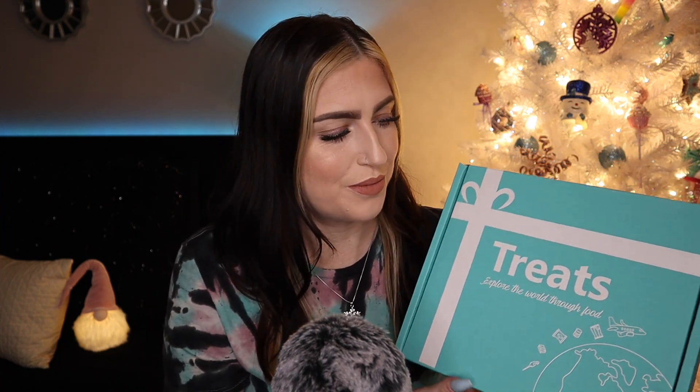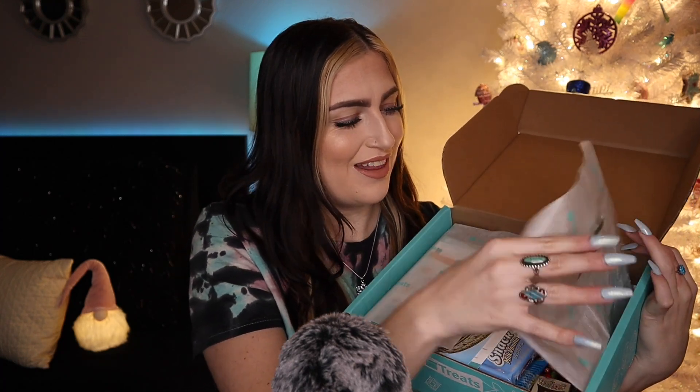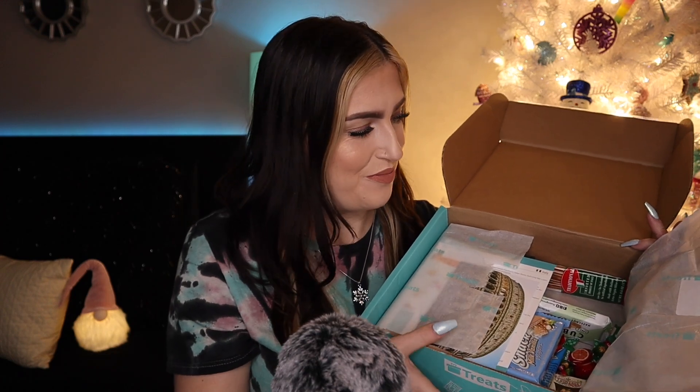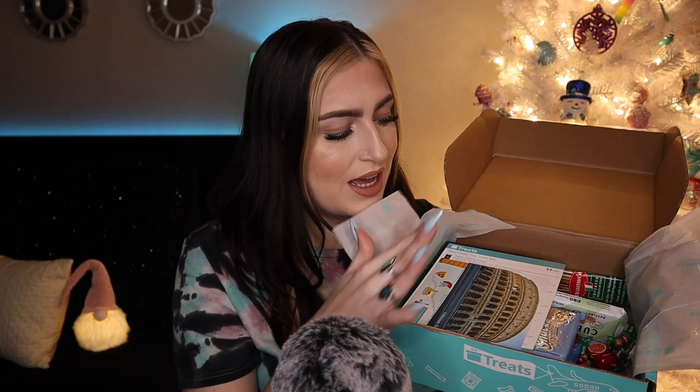All right, let's open it up. This is what the inside of the box looks like. Everything is wrapped really cute in tissue, and then we have Italy's flag here as a sticker, which is super cute. Of course I've already opened this because I wanted to see what was inside. I love how they package everything — it's so cute. You open it up and all your goodies and information is inside.